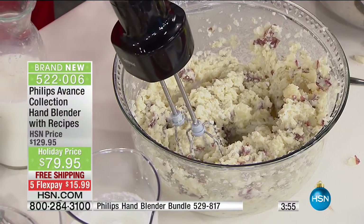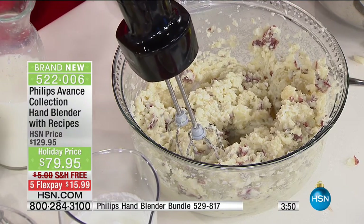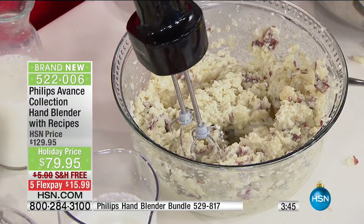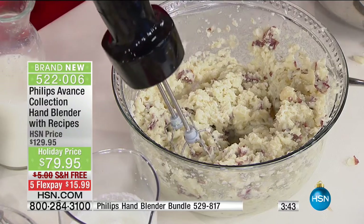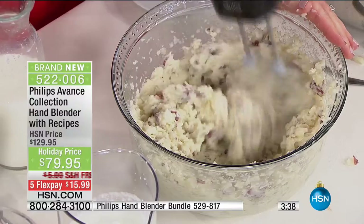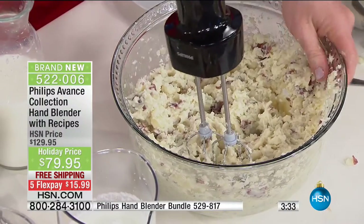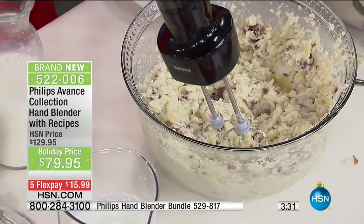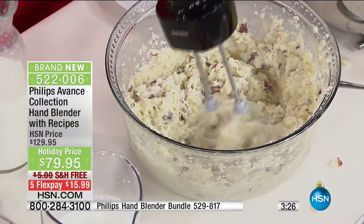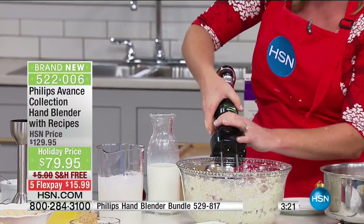Look at smashed potatoes — skins on, no problem whipping through them. When we talk about power and 300 watts, I'm actually holding back a little bit. If I had a taller bowl I would let this baby roll — that's how much power I have. It is just absolutely ease of use. When I do this with my other hand blender, I am literally gripping the bowl to keep it from jumping across the table. I can put this hand behind my back and just use my thumb.